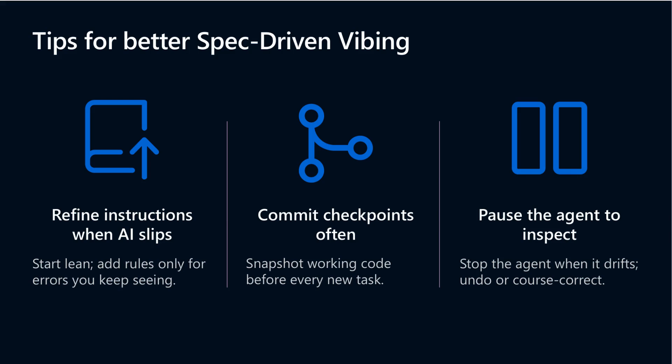Commit checkpoints are a crucial part of working with AI agents. Making frequent commits costs nothing but gives you the power to roll back safely if an AI step goes awry. Plus, the ability to pause your AI agent allows you to inspect its current work mid-flow.